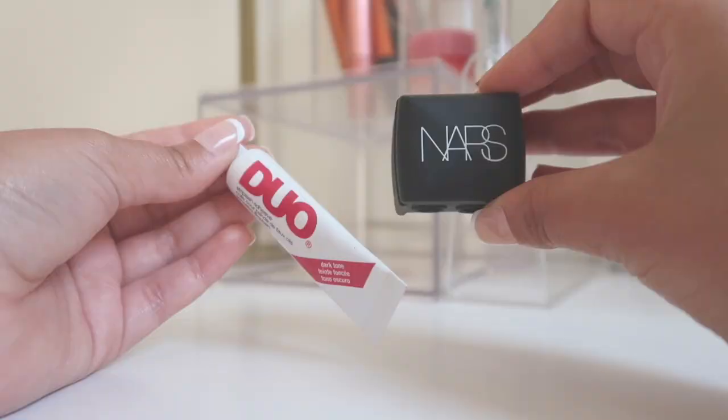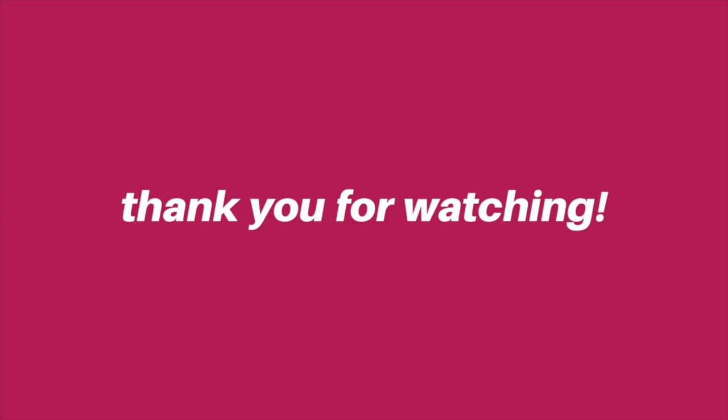That's the end of my makeup collection video — I really hope you guys enjoyed it. If you did, make sure to give it a big thumbs up, subscribe if you haven't already, and I'll see you in my next video. Bye!